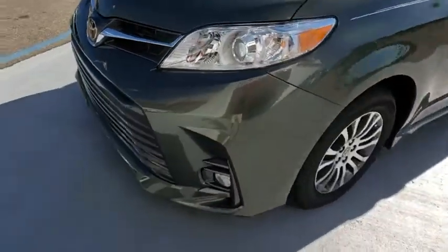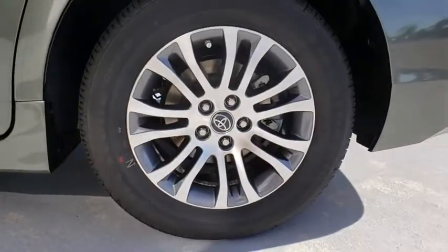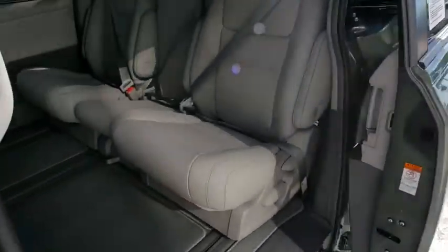Lane departure warning, stability control, traction control, power passenger seat, steering wheel audio controls, power liftgate, keyless entry, anti-lock braking system, backup camera, leather-wrapped steering wheel, Bluetooth.